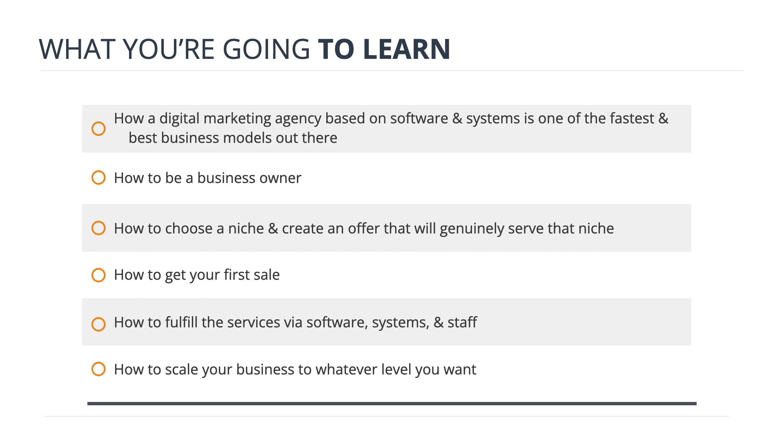I'm going to show you how to get your first sale, and then your next. I'm going to teach you how to fulfill the services you sold via software, systems, and staff. And then I'll also share how to scale your business to whatever level you want so you can do cool stuff — that's really the whole point of why you'd take a course in the first place.